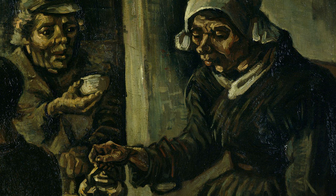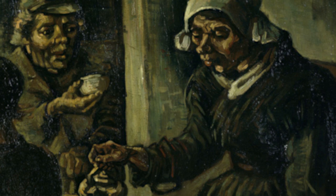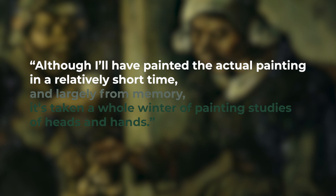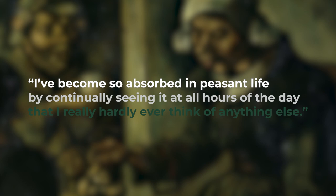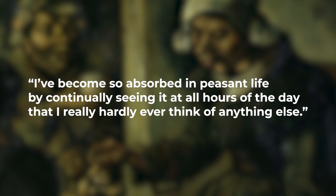It's really through these specific details — the peasants' faces and hands — that Van Gogh achieves the authenticity he was aiming for. In the same letter sent to Theo, he wrote: "Although I'll have painted the actual painting in a relatively short time and largely from memory, it's taken a whole winter of painting studies of heads and hands." This really shows Van Gogh's dedication to depicting peasant life. "I've become so absorbed in peasant life by continually seeing it at all hours of the day that I really hardly ever think of anything else."